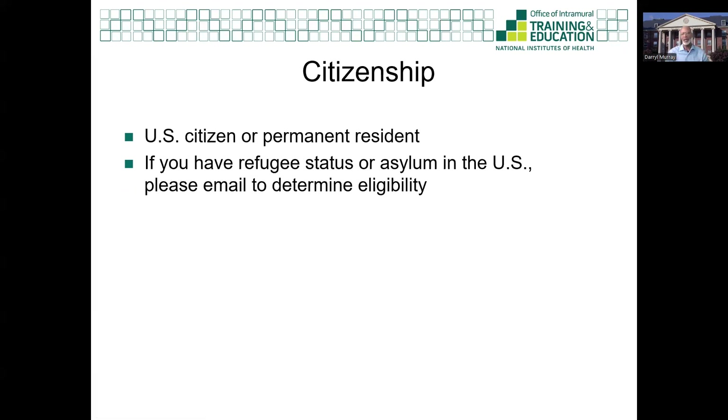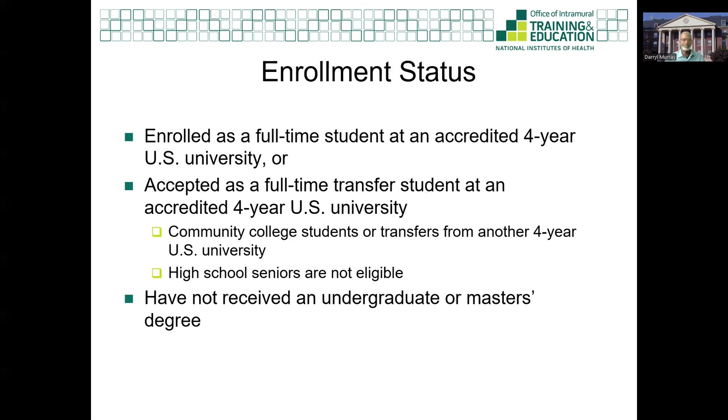First, citizenship. Because you will serve as a U.S. federal employee during your obligation, you must be a U.S. citizen or permanent resident. Next is your enrollment status. To qualify, you must be enrolled as a full-time student at an accredited four-year U.S. university, or you must be accepted as a full-time transfer student at an accredited four-year university at the time of your UGSP application. This could mean transferring from one four-year university to another, or it could mean that you are a community college student transferring to a four-year university. I would like to note that high school seniors are not eligible to apply.